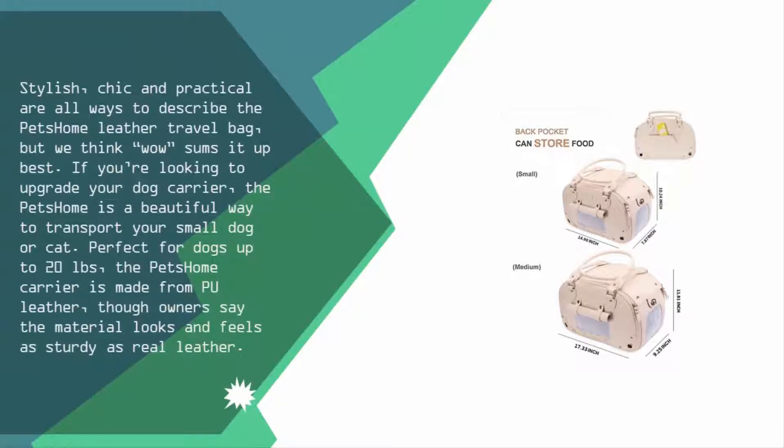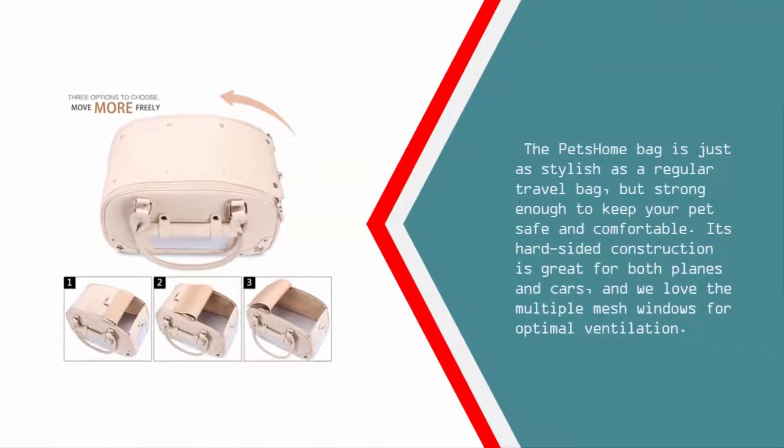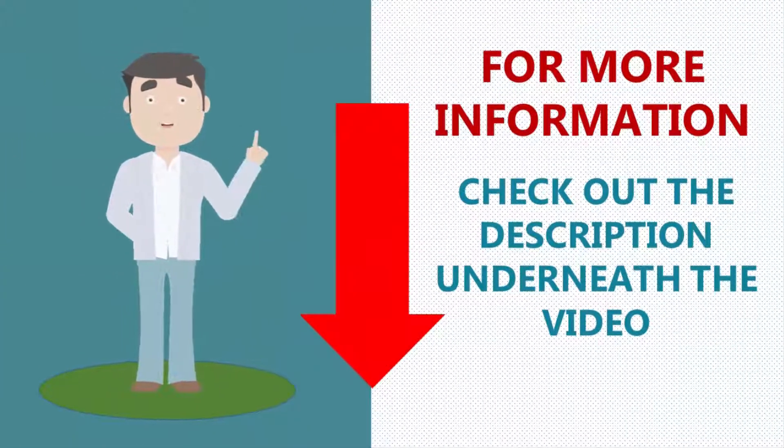At number four, stylish, chic, and practical are all ways to describe the Pits Home Leather Travel Bag, but we think 'wow' sums it up best. If you're looking to upgrade your dog carrier, the Pits Home is a beautiful way to transport your small dog or cat. Perfect for dogs up to 20 pounds, it's made from PU leather, though owners say the material looks and feels as sturdy as real leather. Its hard-sided construction is great for both planes and cars, and we love the multiple mesh windows for optimal ventilation.